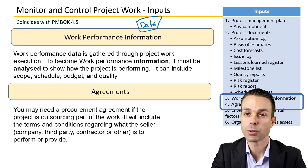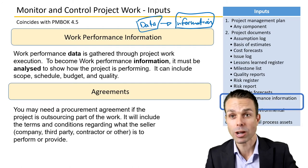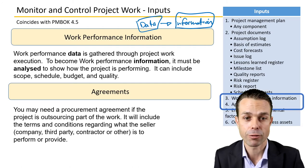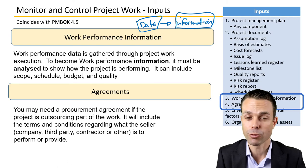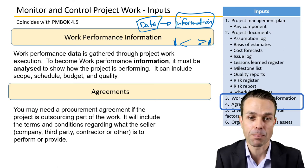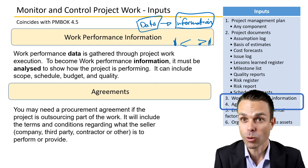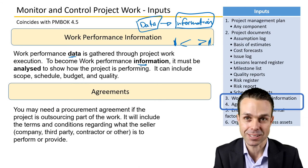Work performance information is another input. There are three phases: raw data consists of pure measurements; that turns into work performance information, where we convert it into percentages, ratios, or comparisons — for example, the cost performance index. If it's over one, we've delivered more than planned; under one, less than planned. Or we might be 80% or 90% complete. That work performance data becomes information we use to analyze how the project is going.